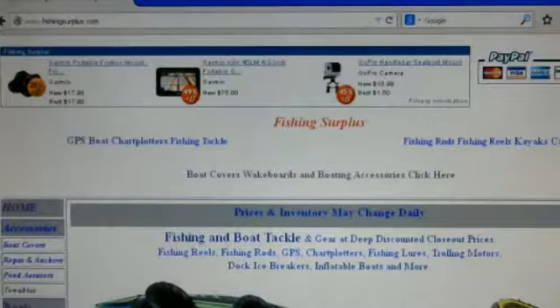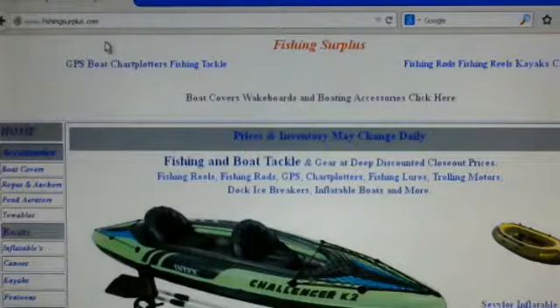Today we're going to be exploring some weekly sales for June 21st 2014 from www.fishingsurplus.com. If you go to www.fishingsurplus.com you can find any item you need simply by clicking on the left hand side. With easy navigation you can see everything outlined here as far as the different products.